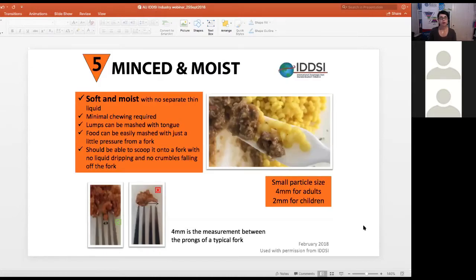Moving to Level 5, Minced and Moist, we're looking for soft and moist foods that don't have a separate thin liquid. They should resemble a chewed bolus, so they won't have exactly neat particle sizes. The framework specifies a 4mm lump size for adults and 2mm for children. That doesn't mean exactly 4x4x4mm — a maximum of 4mm by 4mm by 1.5mm, for example, would be acceptable for adults.